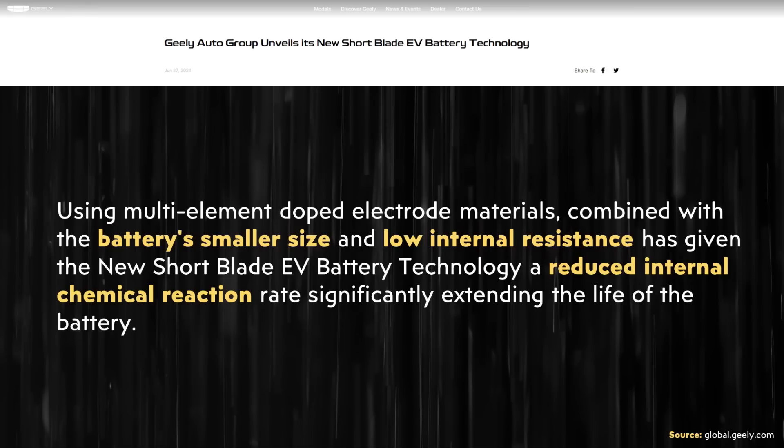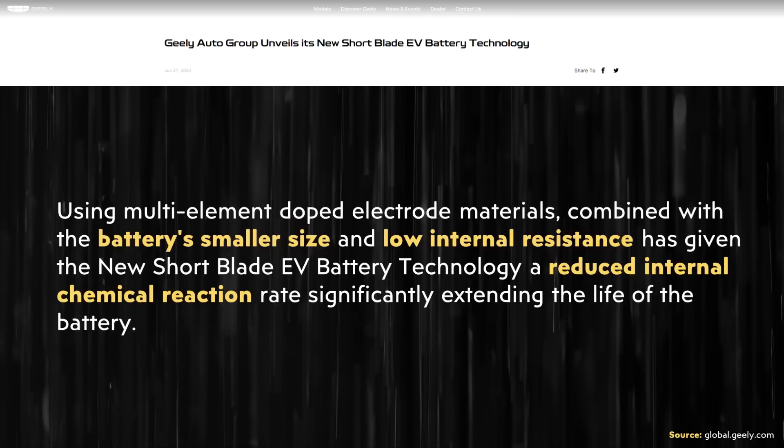Some of you may have easily understood that, but let me break it down further. Geely mentions that they doped their electrodes — that's a simple term for putting additives in the electrodes of a battery to improve their performance. That's a common practice in the battery industry to make batteries conform to whatever characteristics the manufacturer desires, whether that's faster charging, longer life, et cetera. Geely doesn't tell us the specific dopants they used, but it's interesting that they used this to help increase battery life.